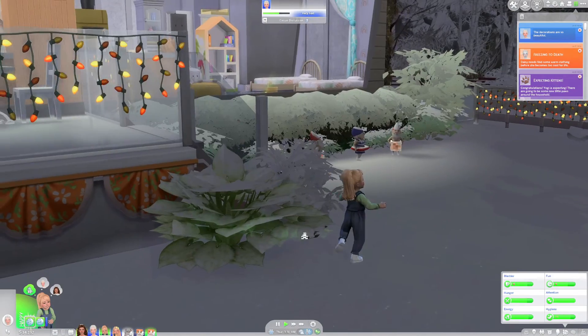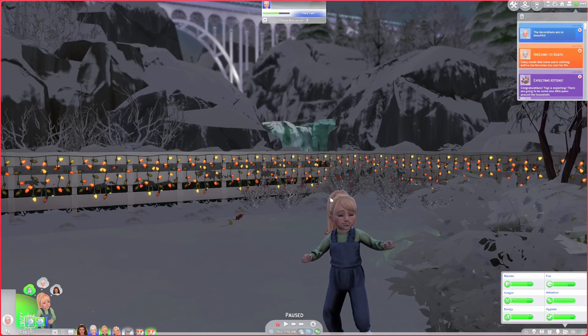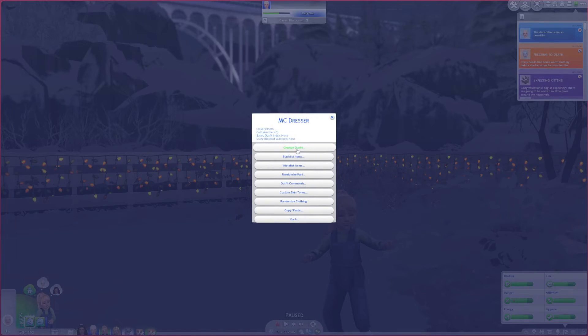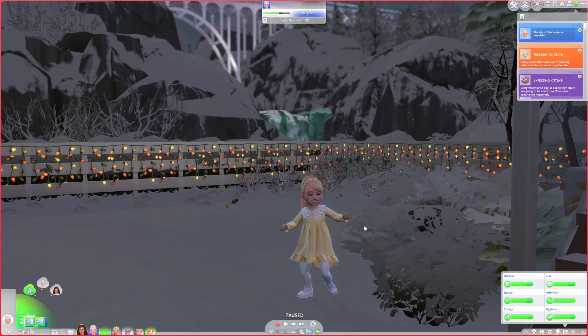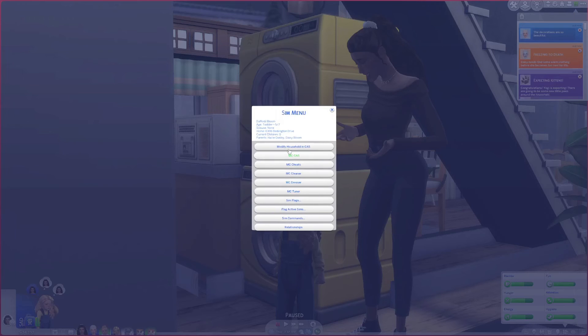If we look over at Stinky Clover, I've given her this little ponytail look now, and I've also given them an updated cold weather outfit. Here she is in a little yellow dress. I felt like I was sticking with the yellow and green theme a little bit too much per child, so I decided to give Clover a little yellow dress and Daffodil a little green dress.